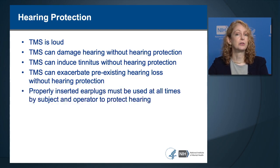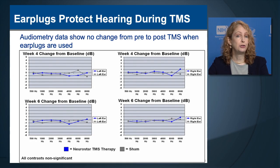Properly inserted earplugs must be used at all times by subjects and by the operator to protect hearing. Earplugs do effectively protect hearing during TMS. We performed auditory testing—audiometry—before and after TMS, comparing active TMS and sham TMS groups. There were no changes in hearing levels as a consequence of TMS in either group, confirming that earplugs adequately protect hearing during the procedure.